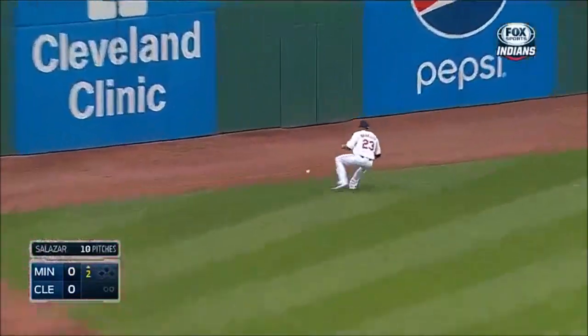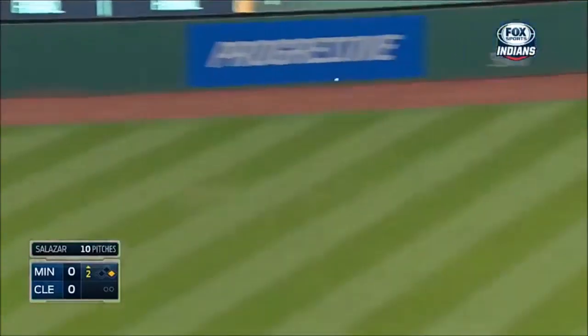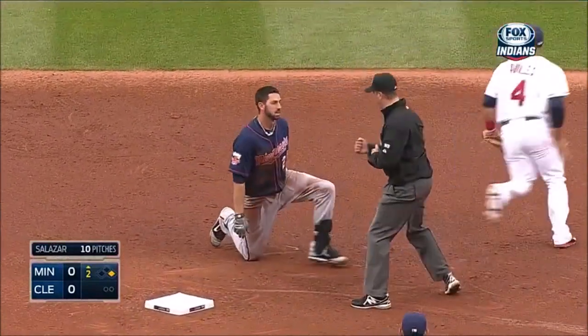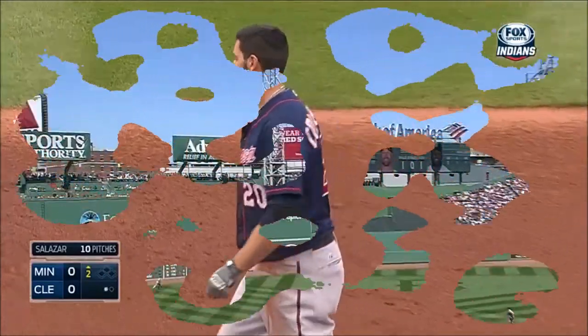And that's a fair ball. One hop to the fence. Brantley with a good, strong throw to second base, and Aviles is going to get him out because Colabello couldn't get back to the base.